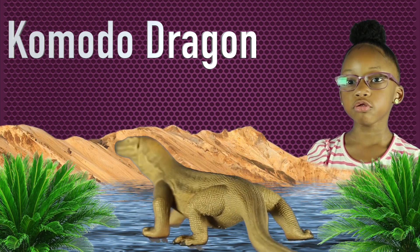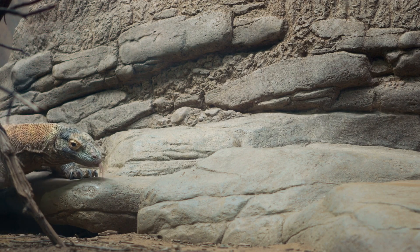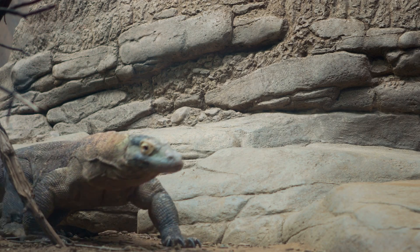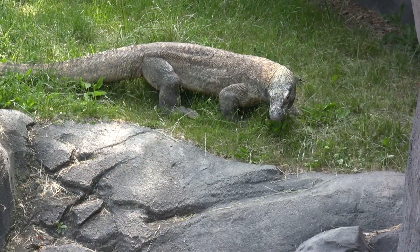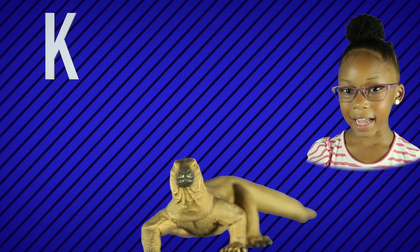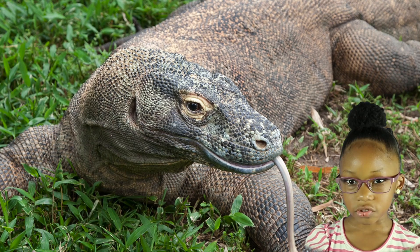Komodo dragon. Whoa, he's huge. Whoa, his tongue is really long. K is for Komodo dragon. Bye-bye Komodo dragon.